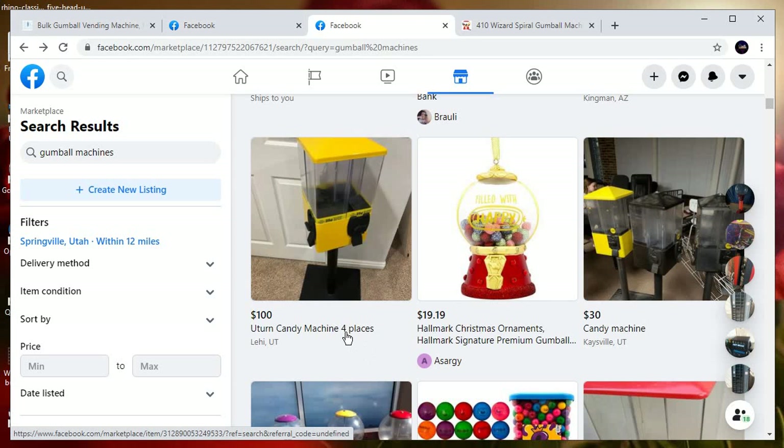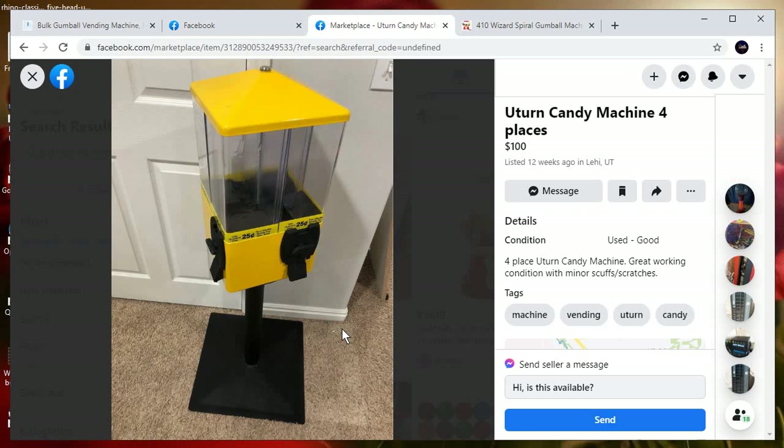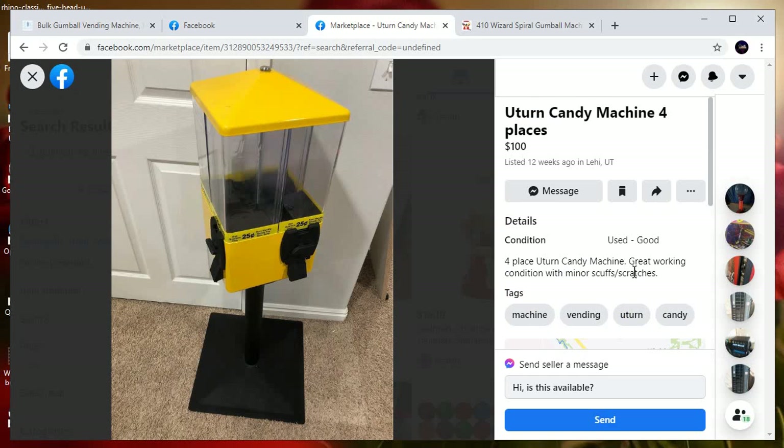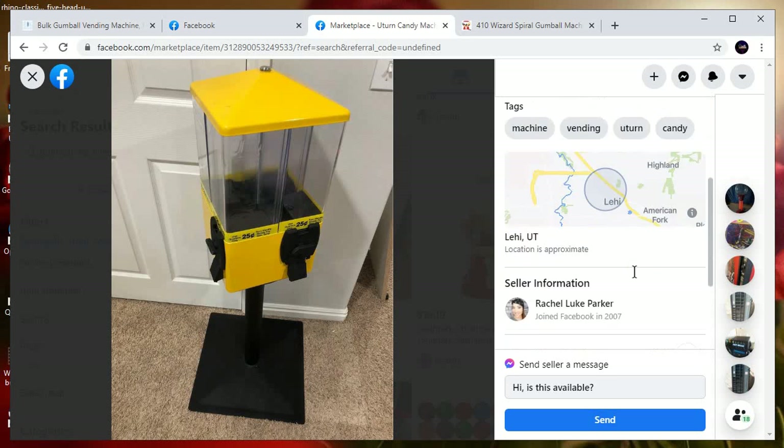$100 U-turn can machine. The thing is, they don't make machines like this anymore, so in this situation it might be an idea to give it a go — in this specific case.